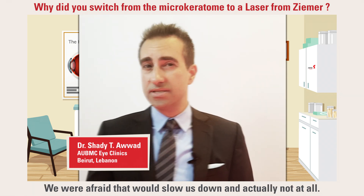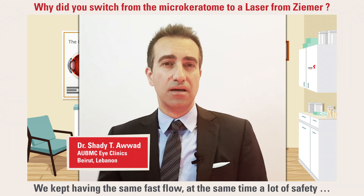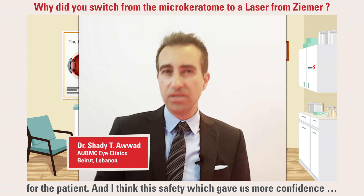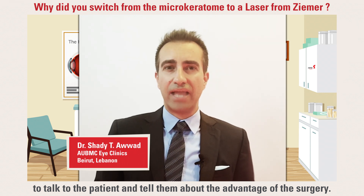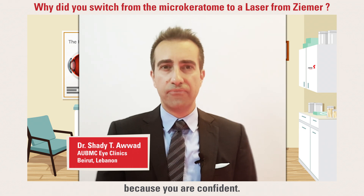We were afraid that that would slow us down, but actually not at all. We kept having the same fast flow. At the same time, a lot of safety for the patient. And I think this safety gave us more confidence to talk to the patient and tell them about the advantages of the surgery, and the patients became much more relaxed and more confident because you are confident.